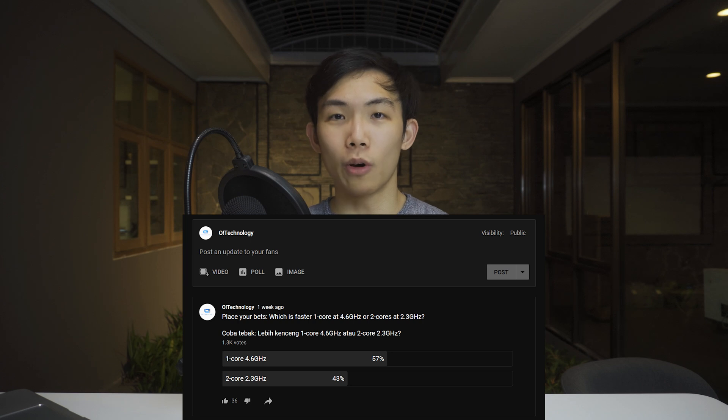Personally, my own guess is that the two-cores at 2.3 GHz would be faster — and by faster I mean in most of the things tested, like raw compute in Cinebench, some benchmarks that use graphics like 3DMark, as well as some games. But we shall see and actually find out which one is actually faster.